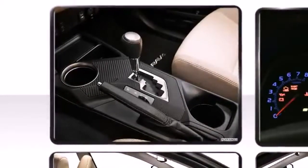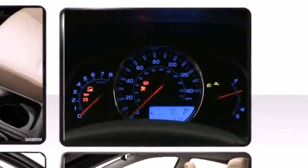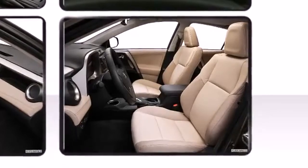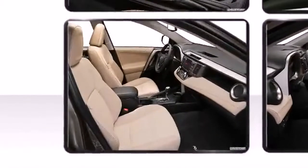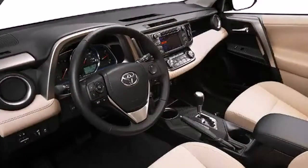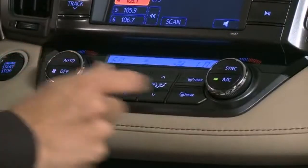Five passengers fit comfortably thanks to the generous interior space. All of the premium features expected of a Toyota are offered, including heated seats, fully automatic headlights, power door mirrors and heated door mirrors, a power lift gate, and much more. With dual-zone climate control, you and your passengers can travel in optimal comfort.